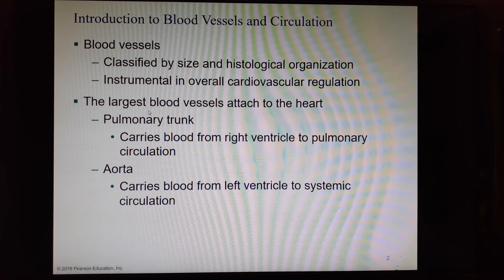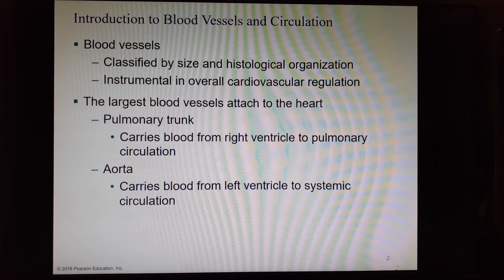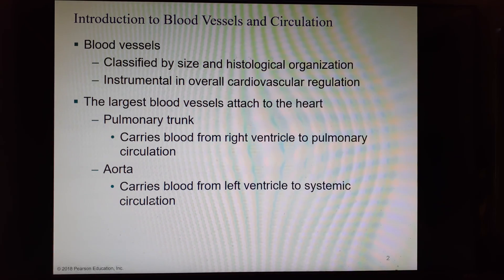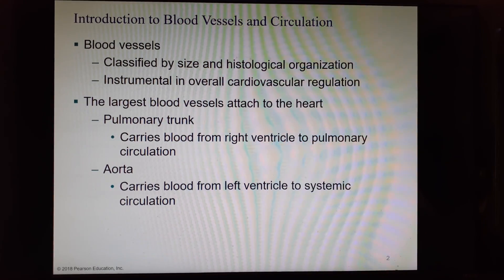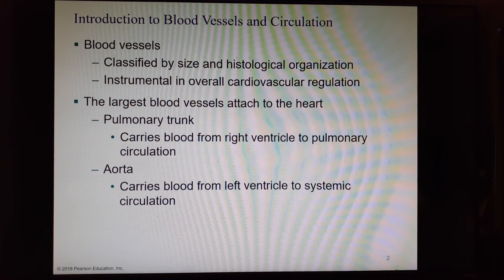The largest blood vessels attach directly to the heart. The pulmonary trunk leaves the right ventricle and carries blood on its way to the lungs for the pulmonary circuit. The aorta leaves the left ventricle and carries oxygenated blood away from the heart out to the rest of the body in the systemic circuit. Those are the two largest blood vessels, and they are arteries.